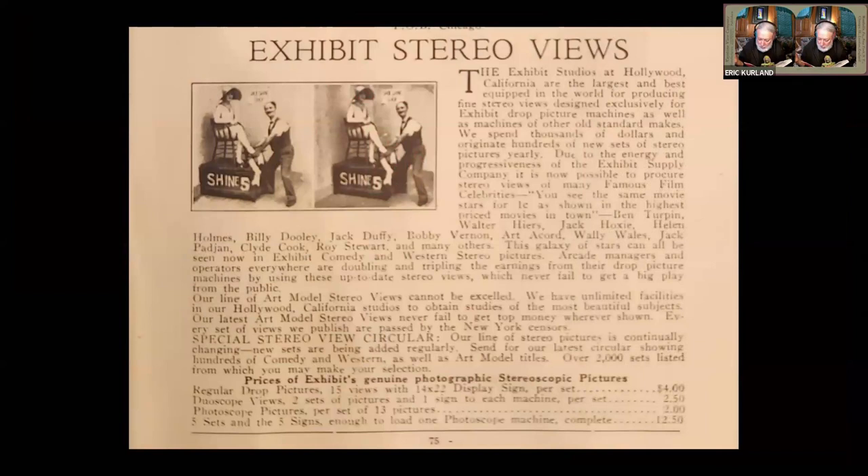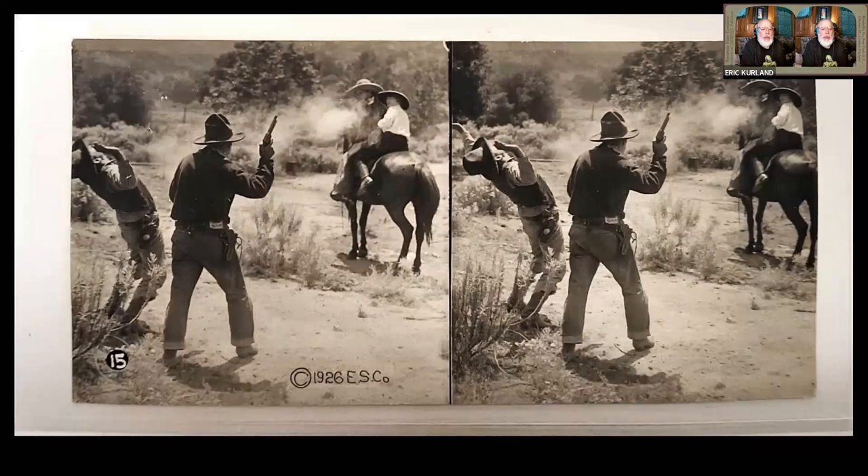They list actors including Ben Turpin, Walter Hires, Jack Hoxie, Helen Holmes, Billy Dooley, Jack Duffy, and Bobby Vernon — quite a few of the actors that they worked with. And they say: 'We have unlimited facilities in our Hollywood, California studios to obtain studies of the most beautiful subjects.' I live in Los Angeles and have a lot of resources here to look up Hollywood history, and I couldn't find any record of Exhibit Supply Company actually having any kind of studio in Hollywood, yet they were producing all of these cards.